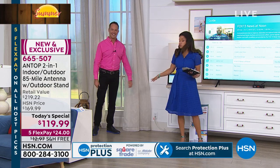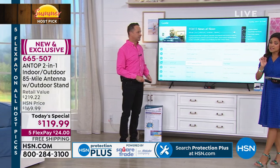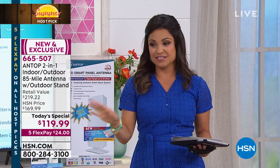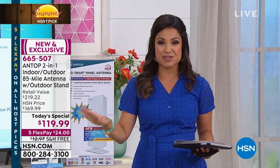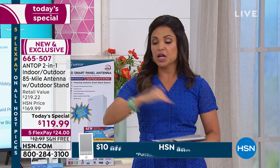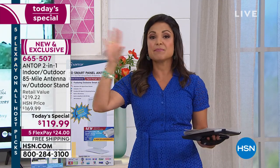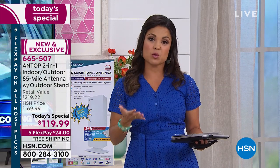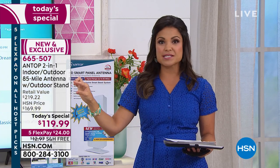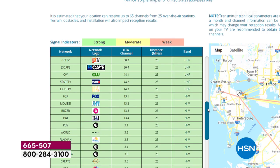We include 40 feet of cable so you could run this across a very large room — run it across the wall and no one will ever see it. If you're watching this and you've tried antennas in the past and it didn't work — maybe you're rural — I'd really encourage you to try this one. Not just because of the value and it's only for today, but because this is the top-tier, longest range that we offer at 85 miles. Go to hsn.com, type in your full address and zip code, and let it show you which channels you'd get.